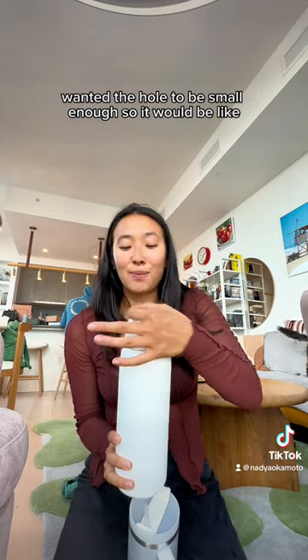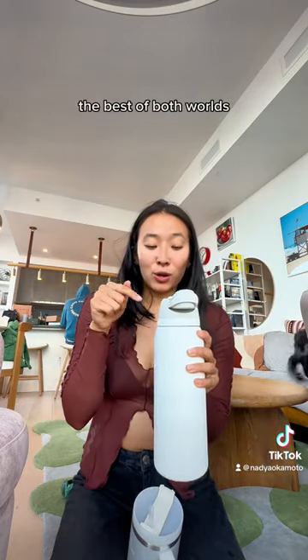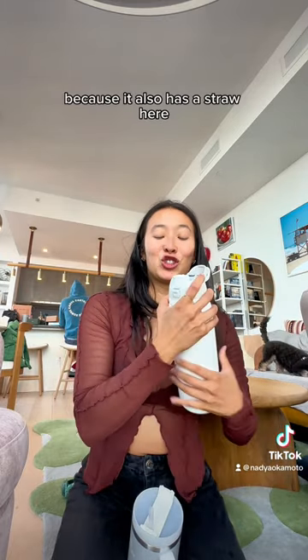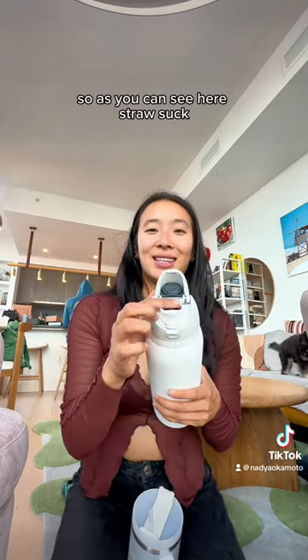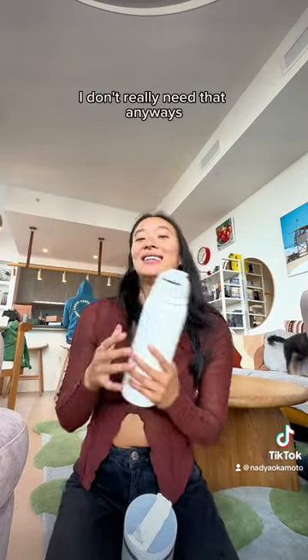I wanted the hole to be small enough so it would be easy for me to just drink like that. But best of both worlds because it also has a straw here. As you can see, the straw works great. It doesn't fit into the cup holder, but living in New York, I don't really need that anyways.